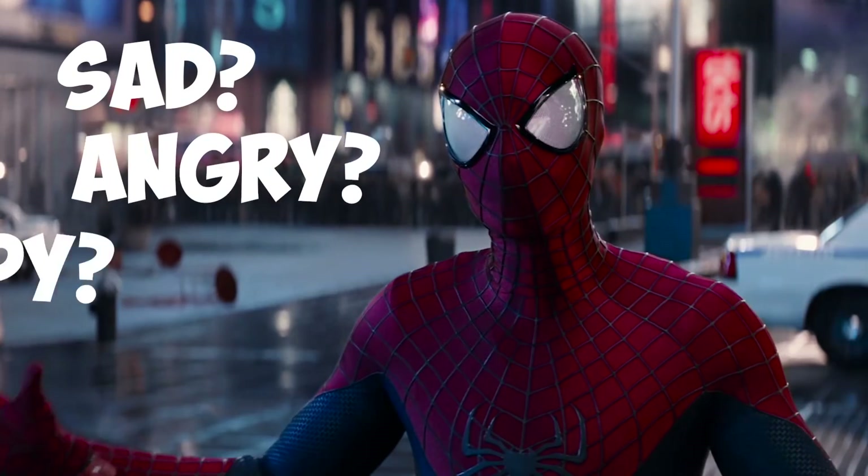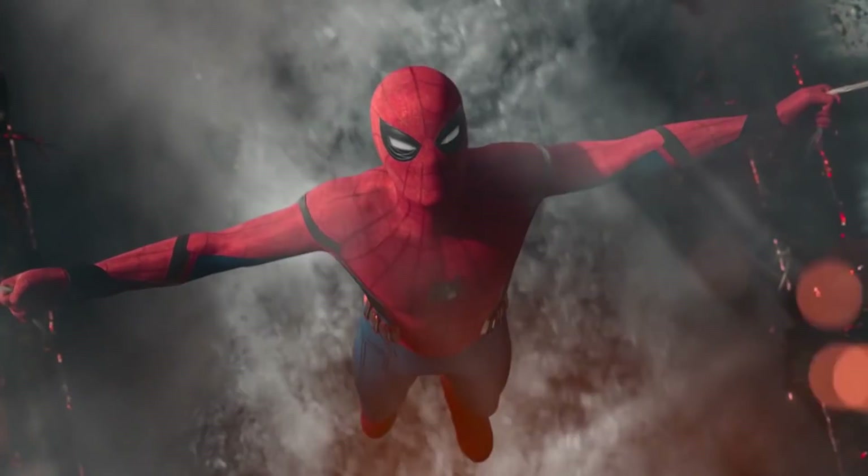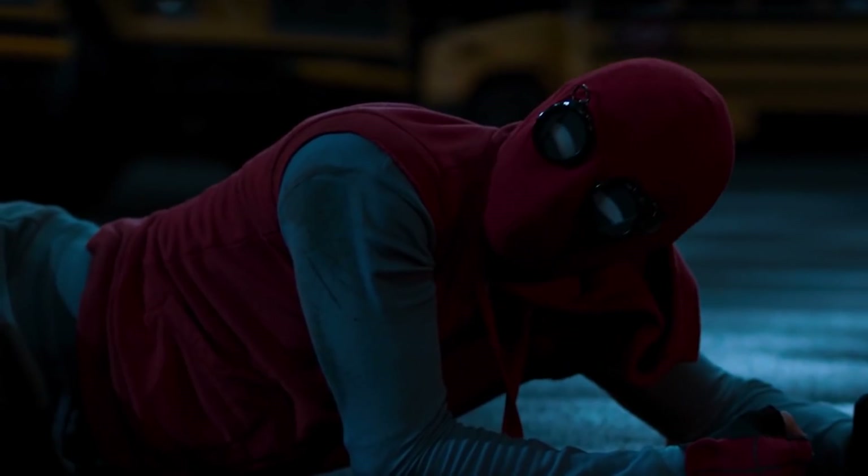When you watch the Spider-Man movies created by Sony, you can see how much expression is lost when the mask is worn. But the MCU managed to give us a Spider-Man with movable eyes for the first time on the big screen. Even when Peter Parker makes his own homemade costume, this feature is an important component.